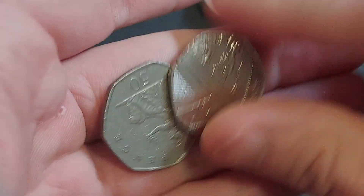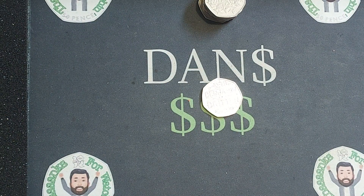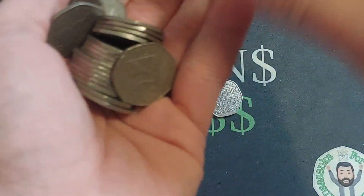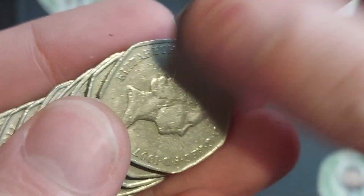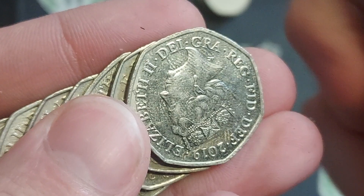We start the coin hunt then, in the first bag — pardon me, really sorry — with the Benjamin Britten 50p coin. Don't worry, it isn't contagious through the video, so do stay with us. Fingers crossed we can find some nice coin finds in here.